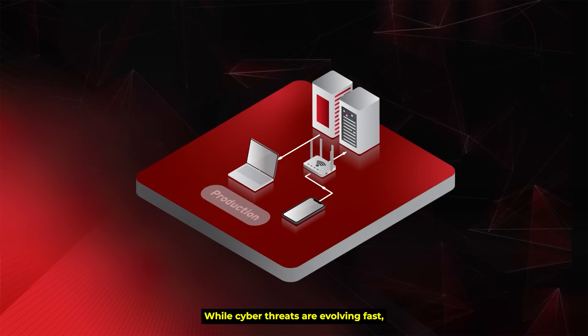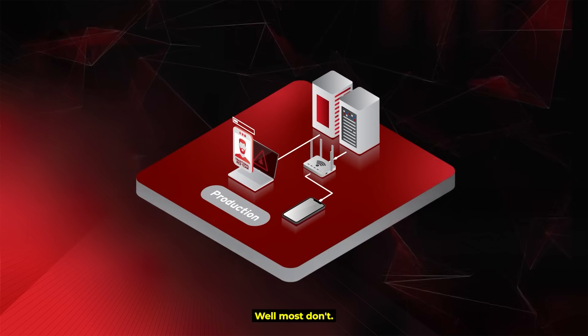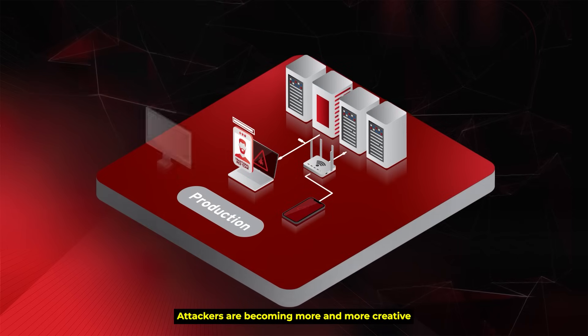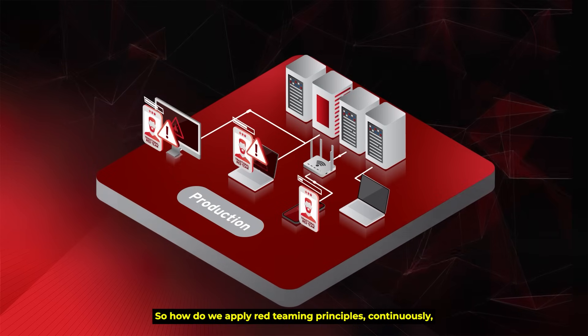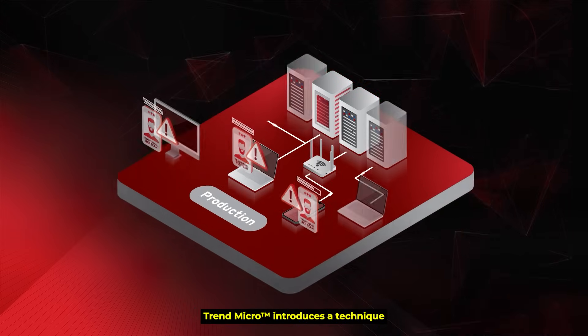While cyber threats are evolving fast, how do you think security testing methods are keeping up? Well, most don't. Some are still slow, manual, and outdated. Attackers are becoming more and more creative, and the attack surface keeps changing constantly. So how do we apply red teaming principles continuously to strengthen the fences and stay ahead?